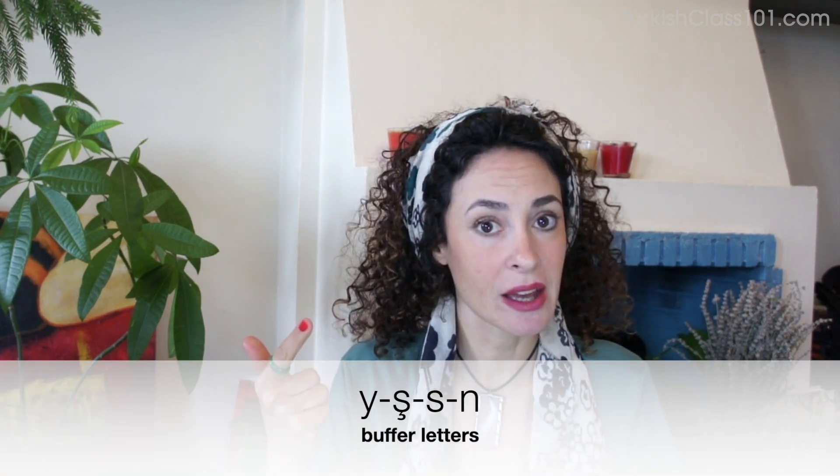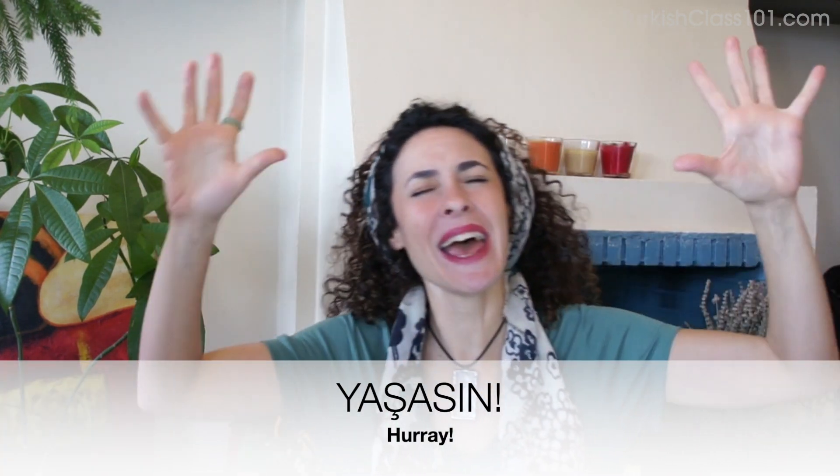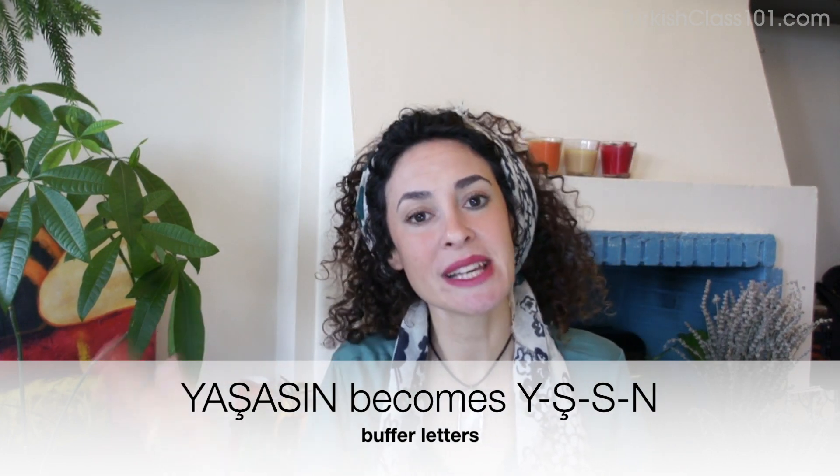These buffer letters are Y, Ş, S, and N. I have a trick for you — there's a word, 'yaşasın,' which means something like 'long live.' When you take the consonants out of that word, Y, Ş, S, and N are left. So these are the buffer letters — maybe you can remember them that way.